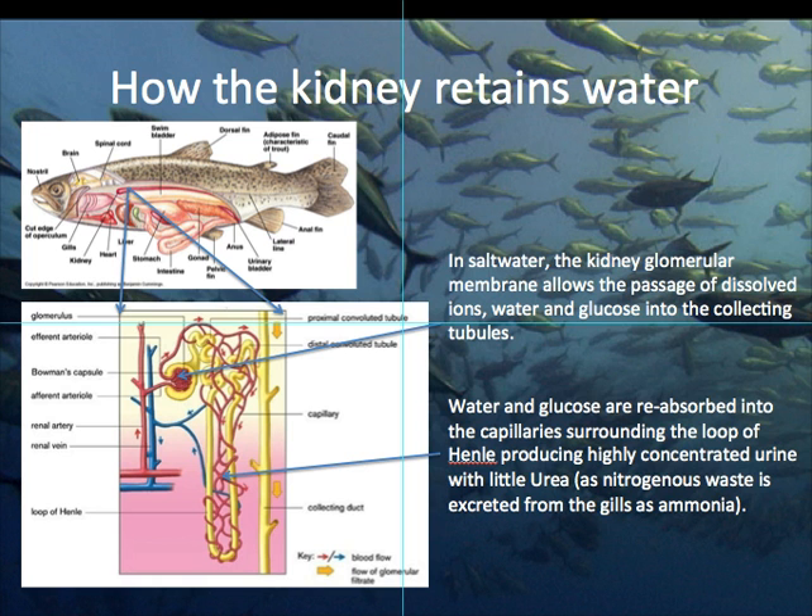And in the loop of Henle, as you can see in the picture there, that bottom blue arrow is pointing to a really dense capillary bed, and that reabsorbs pretty much anything that the fish wants to keep.